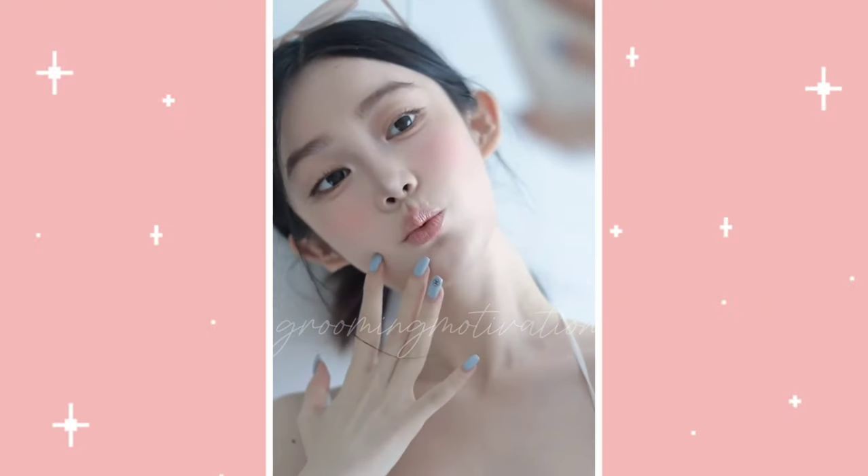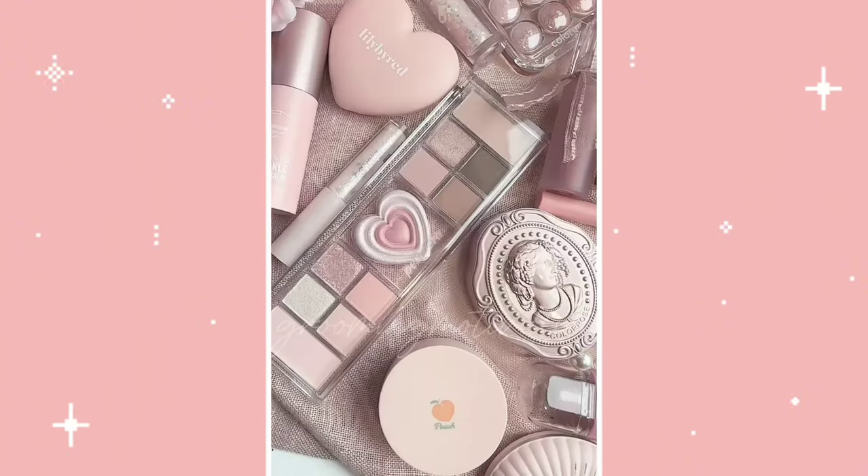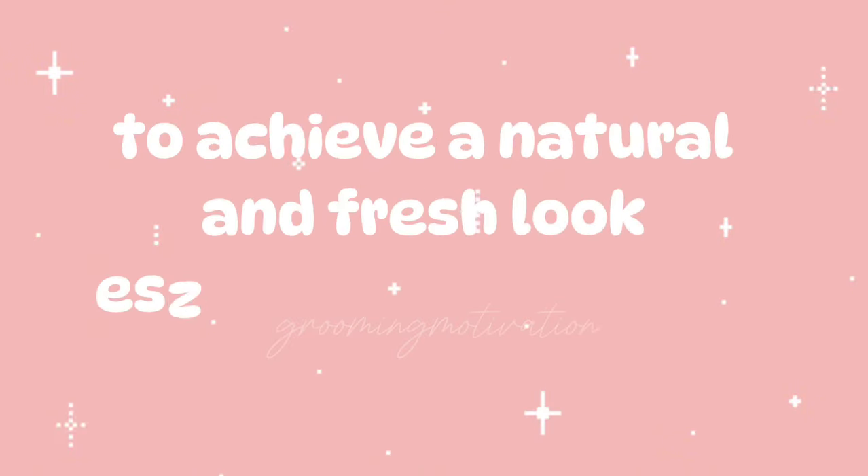Teenage life is full of excitement and new experiences, and looking your best can help you feel confident and ready to take on the world. However, your makeup list doesn't need to be too long. You just need some basic makeup products to achieve a natural and fresh look, especially for school.